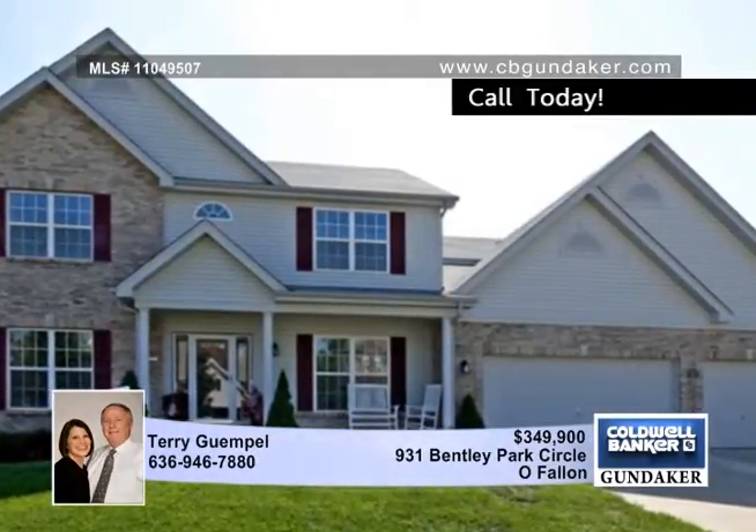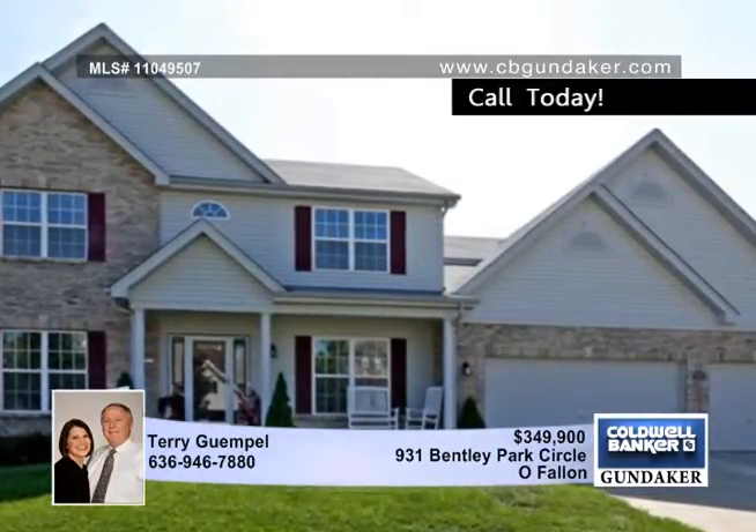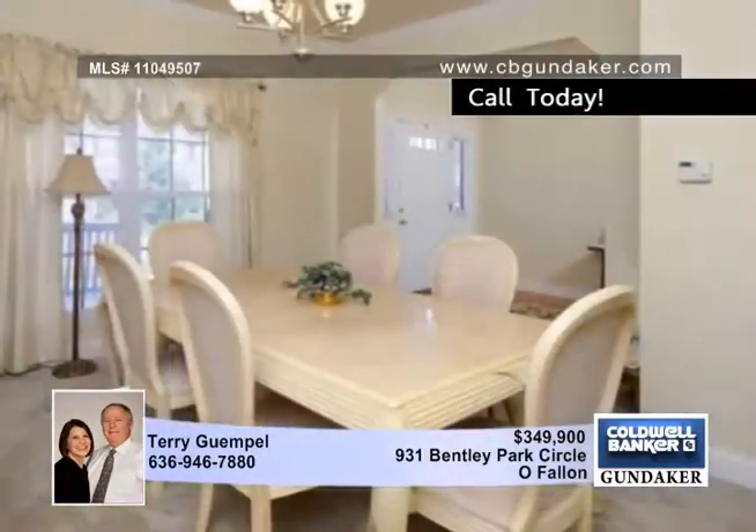Terry presents this outstanding four bedroom, three and a half bath, one and a half story in O'Fallon with tons of living space.